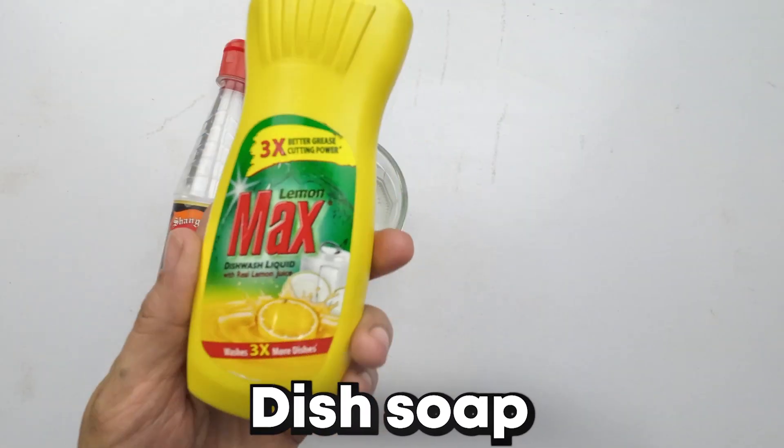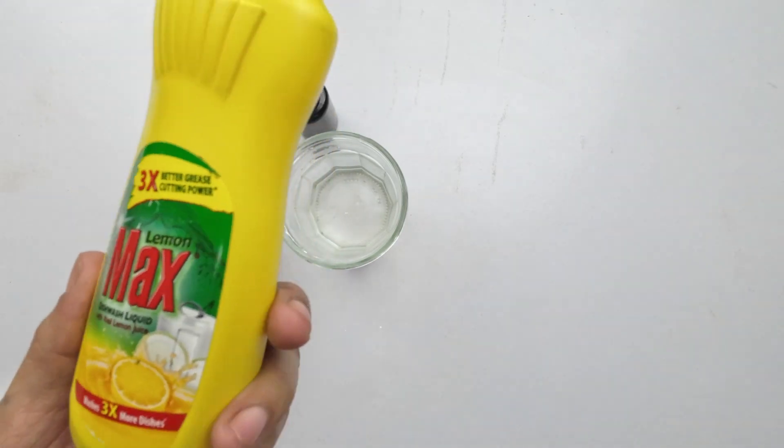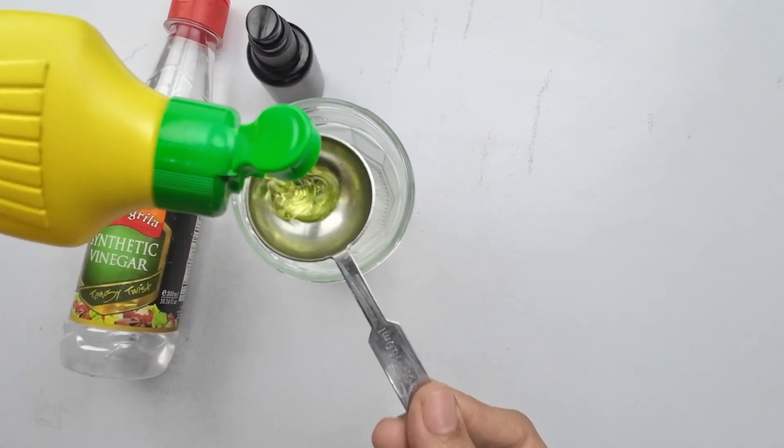And finally, the versatile dish soap. Dish soap disrupts the pheromone trails ants use to navigate. Add one to two teaspoons of dish soap to the bowl. This ingredient will help break down the ant communication lines.